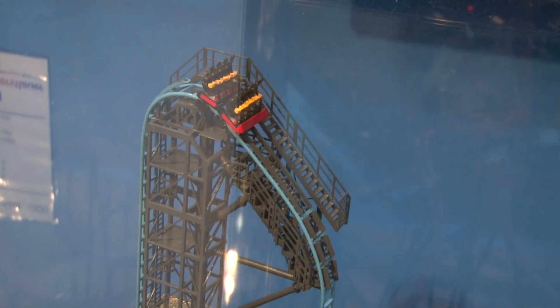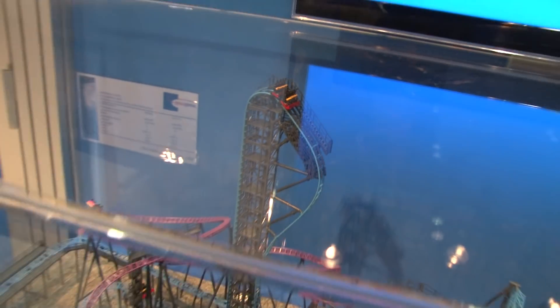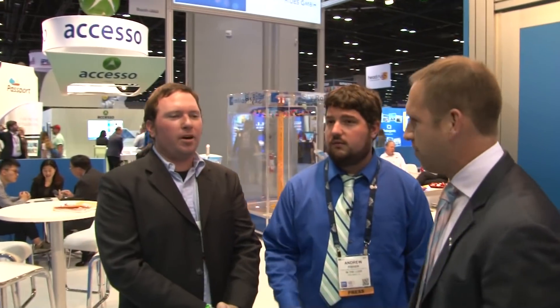This is going to open up in New Jersey at this new Mega Mall — it's a 2019 project. We will be there once it opens up. Adam, thank you very much. Great roller coasters you've got going on here.